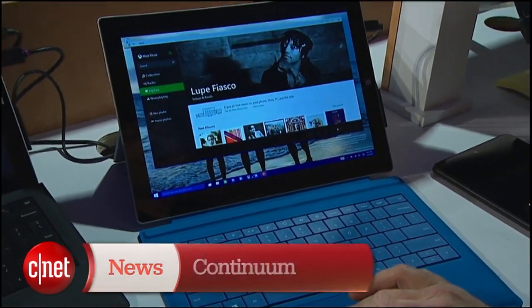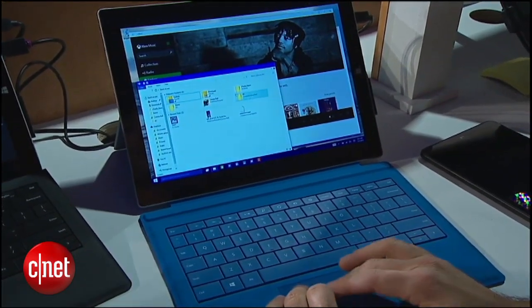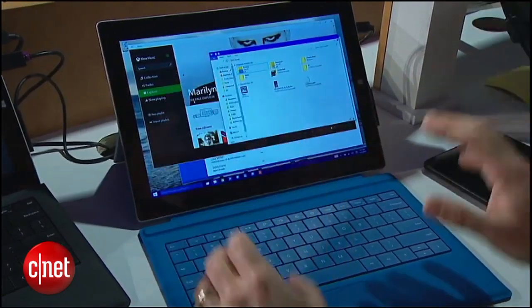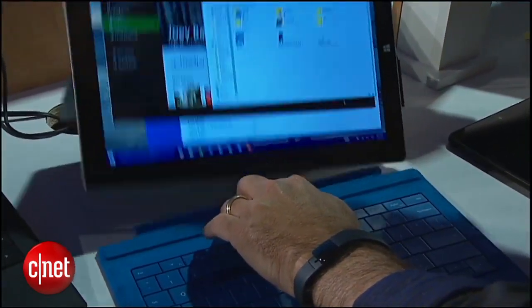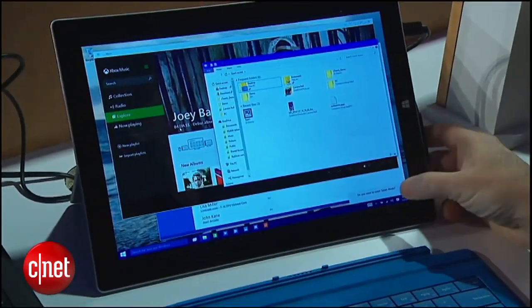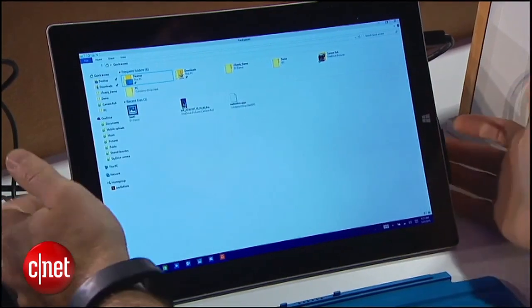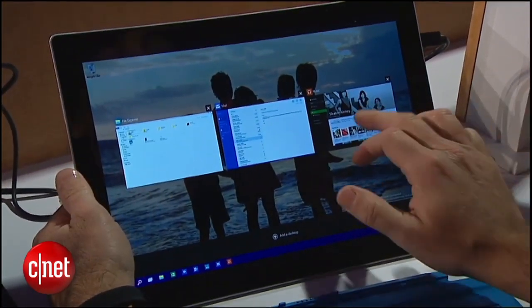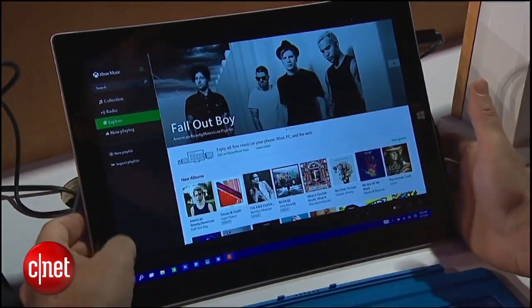Continuum is about enabling a two-in-one device like this. You'll see I've got a bunch of windows open in various positions on the screen. I can move those around, use my mouse and keyboard. But when I remove the mouse and keyboard, you'll see we get a little pop-up: 'Do you want to enter tablet mode?' I'll choose that, and now my windows are full screen. I can use this in a very natural way like a tablet — I can left swipe in to get task switching and then switch between full-screen apps.